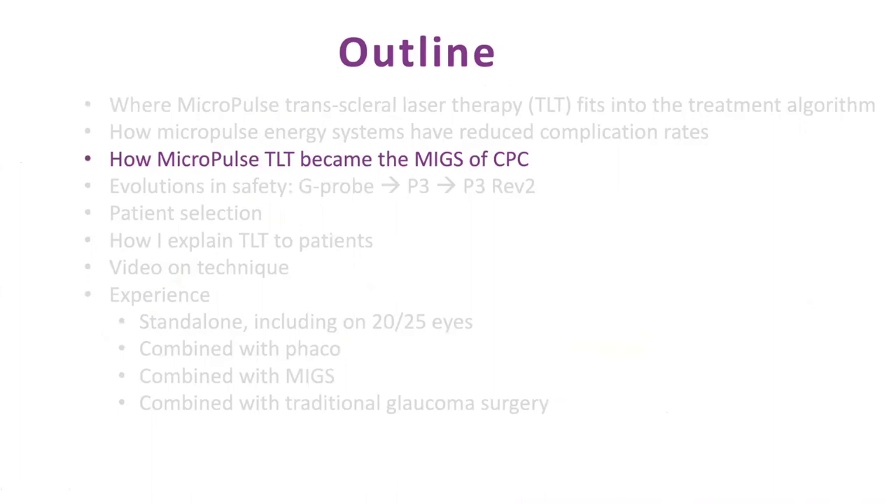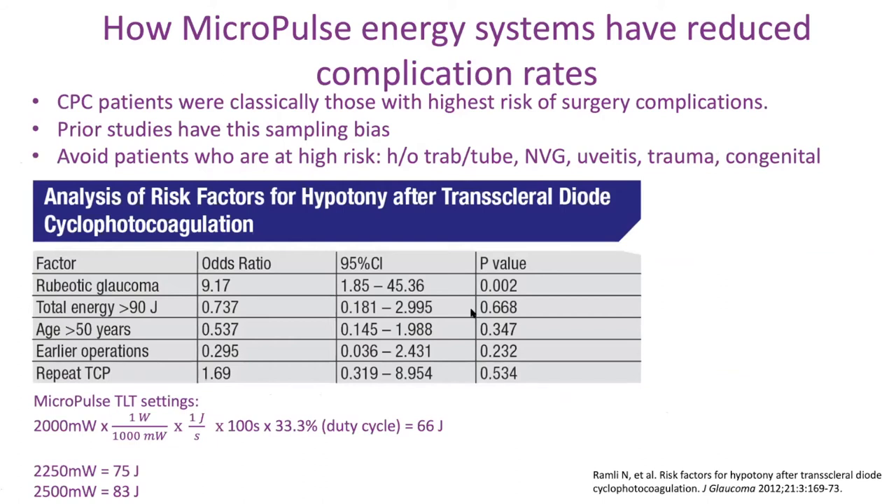How Micropulse is becoming the MIGs of CPC: the biggest thing about CPC is the complication rates. Classically, patients who had complications were kind of doomed for failure to begin with — these were last-ditch people who probably should have gotten trabeculectomy or tube but didn't. This caused a sampling bias. Most patients in the studies had failed TRABs or tubes, NVG, uveitic glaucoma, traumatic glaucoma, congenital glaucoma. Anything you would have done would not have worked. When you look at who got hypotony from classical transcleral diode laser, the biggest risk factor was NVG — and we're not treating NVGs in a typical clinic.